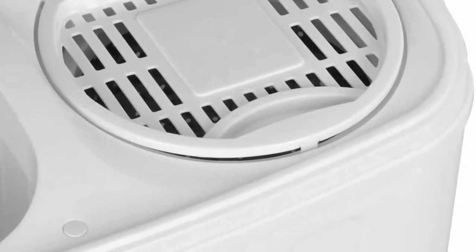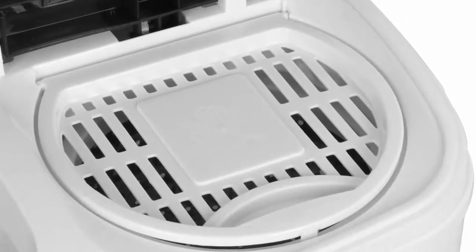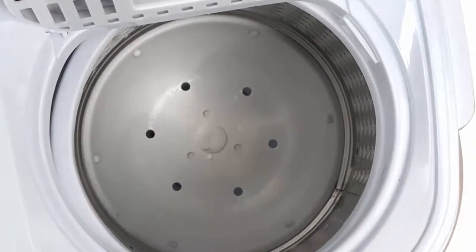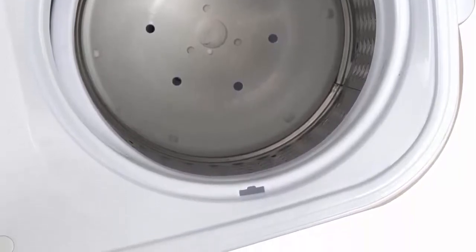Twin Tub Design: with a twin tub dual function design, this washing machine can save your precious time by washing and spinning dry loads at the same time. You can move clothes directly from the washer to the spinner, or run both sides together to finish your laundry.